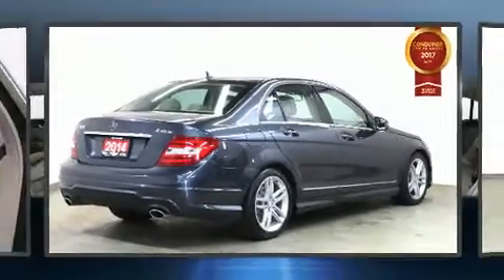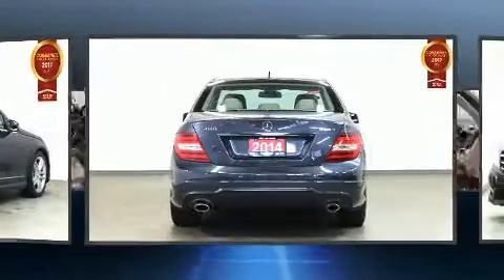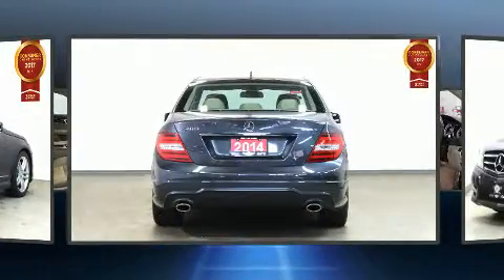Treat yourself to a test drive in the 2014 Mercedes-Benz C-Class. This four-door, five-passenger sedan still has less than 120,000 kilometers.